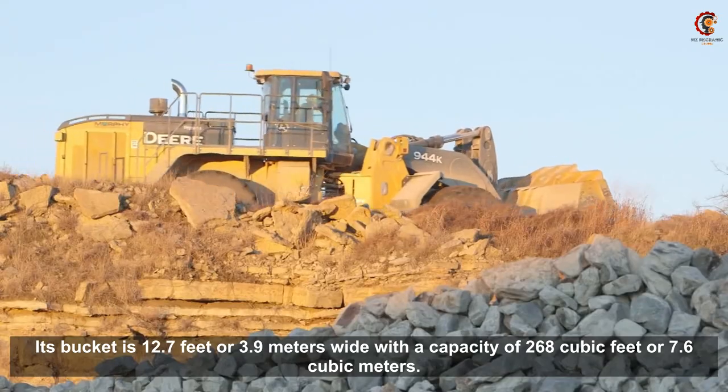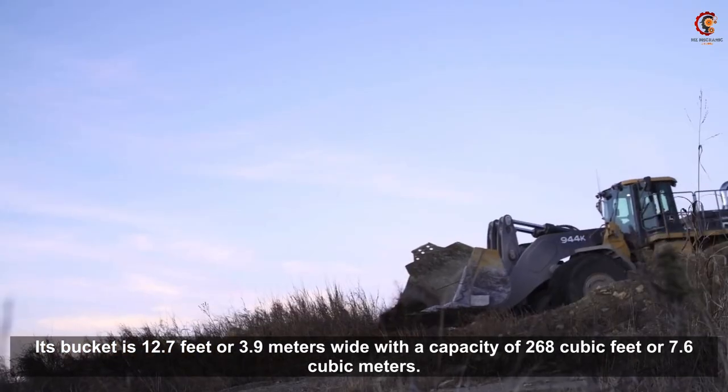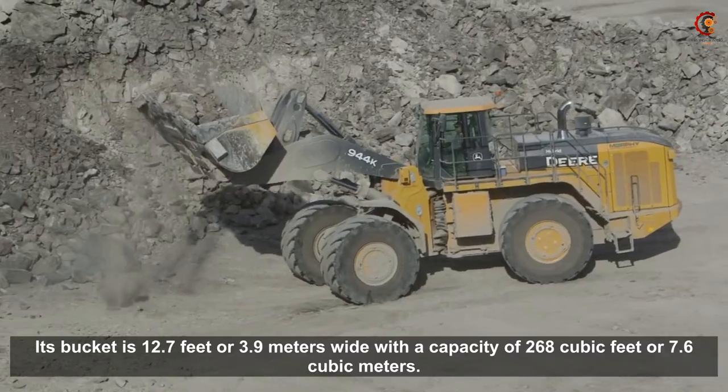Its bucket is 12.7 feet or 3.9 meters wide with a capacity of 268 cubic feet or 7.6 cubic meters.